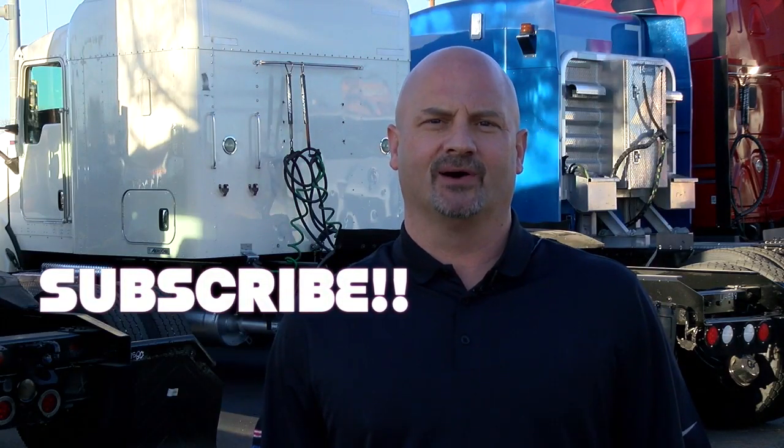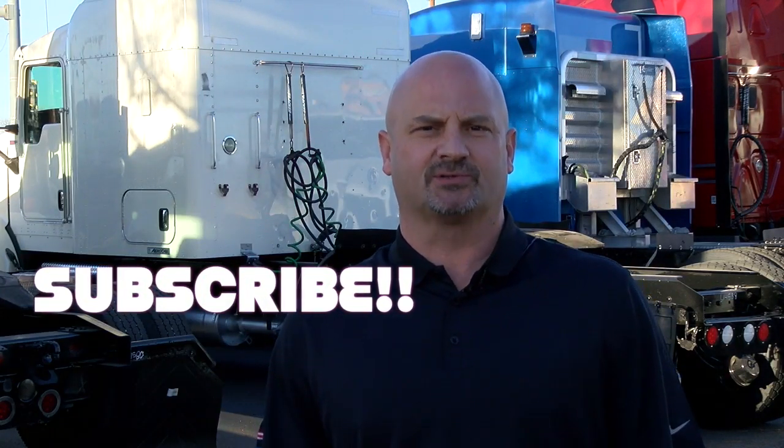Hello truck owners, Jason Wilson here with American Motors. If you like what you see, don't forget to subscribe down below.